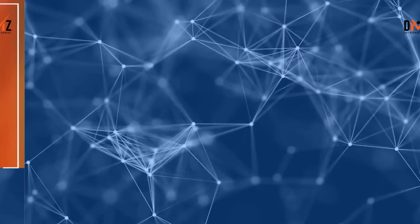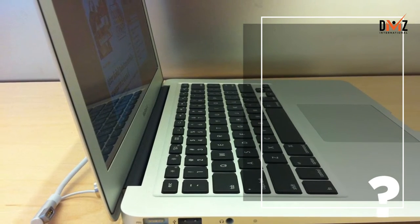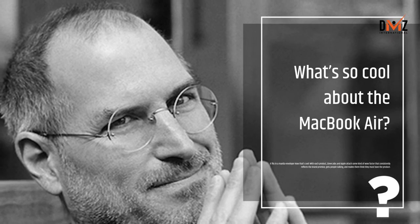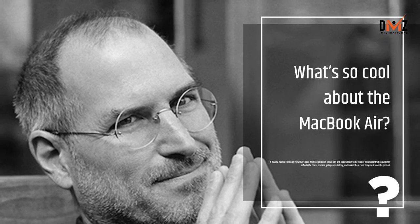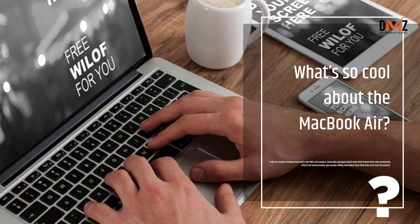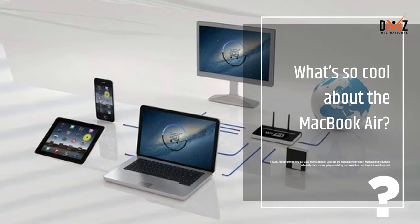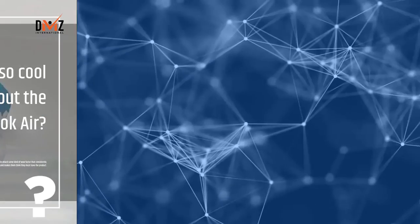Lesson 5: Offer a wow factor. What's so cool about the MacBook Air? It fits in a manila envelope. Now that's cool. With each product, Steve Jobs and Apple attach some kind of wow factor that consistently reflects the brand promise, gets people talking, and makes them think they must have the product.